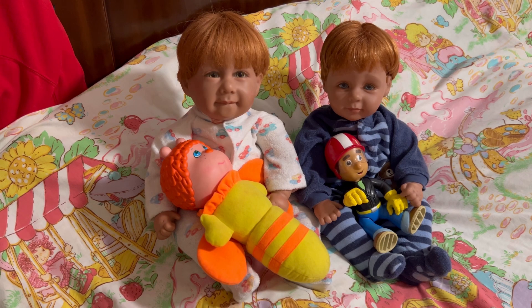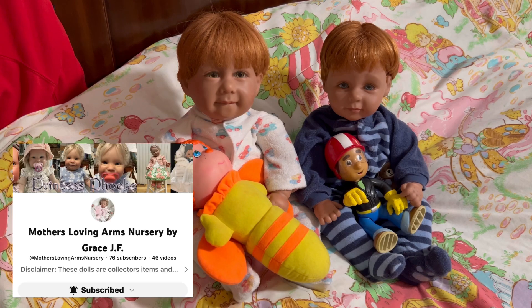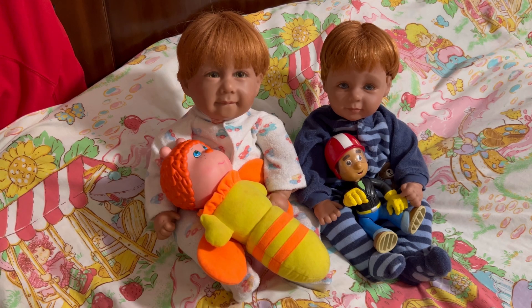Last but not least for today, we have Mother's Loving Arms Nursery by Grace J.F. She has a great channel — great babies, great outfits, beautifully done videos. She does all the themes and dresses her babies for the themes. If you have not checked out Mother's Loving Arms Nursery by Grace J.F., I suggest you do so.